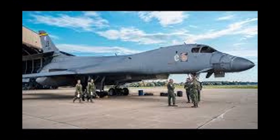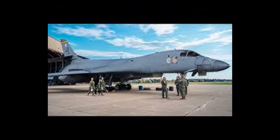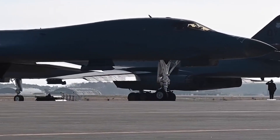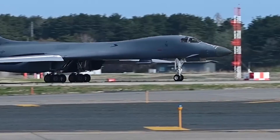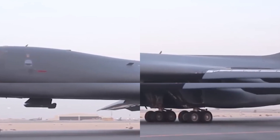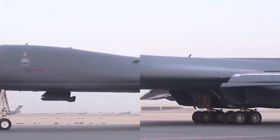The B-1B Lancer's evolution isn't over. New weapon systems are already in development, like the Hypersonic Attack Cruise Missile, or HACM. Unlike the boost-glide ARRW, HACM uses an air-breathing engine, allowing for smaller, more flexible hypersonic weapons. In the future, a single B-1B could carry dozens per mission.